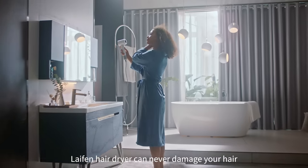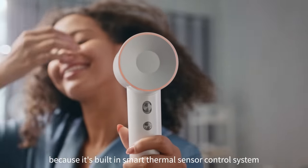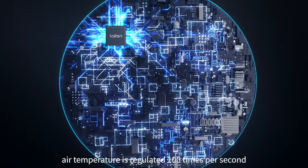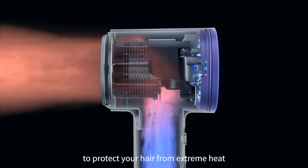Amazing! Will it damage my hair? The Leifen Hair Dryer can never damage your hair because of its built-in smart thermal sensor control system. Air temperature is regulated 100 times per second to protect your hair from extreme heat.